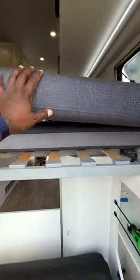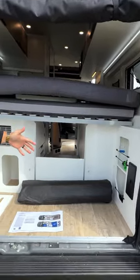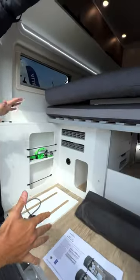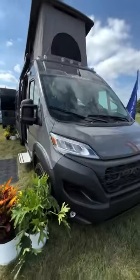Slide this thing in and now you have a place where you can store bikes, surfboards, a kayak — anything you want back here. And when you're ready to go to bed, you lift it up, slide it out, slide the cushion down, and now you have your king-size bed again.